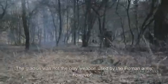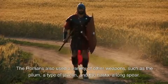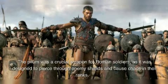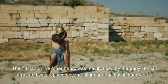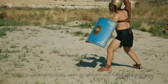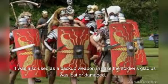The gladius was not the only weapon used by the Roman army. The Romans also used a variety of other weapons, such as the pilum, a type of javelin, and the asta, a long spear. The pilum was a crucial weapon for Roman soldiers, as it was designed to pierce through enemy shields and cause chaos in their ranks. The asta was mainly used by the early Roman army and was replaced by the pilum and gladius in later years. Another weapon used by the Romans was the pugio, a short dagger, typically worn by officers and used as a sidearm or backup weapon in case the soldier's gladius was lost or damaged.